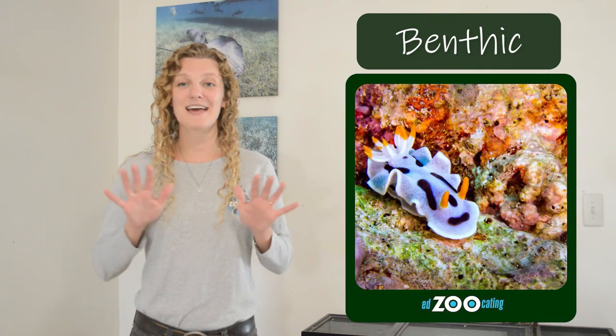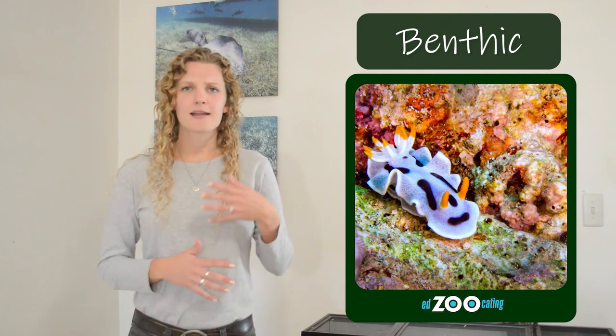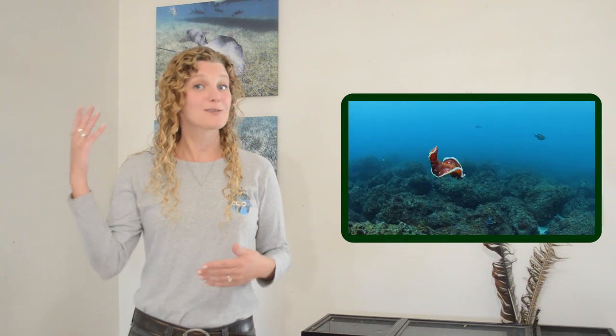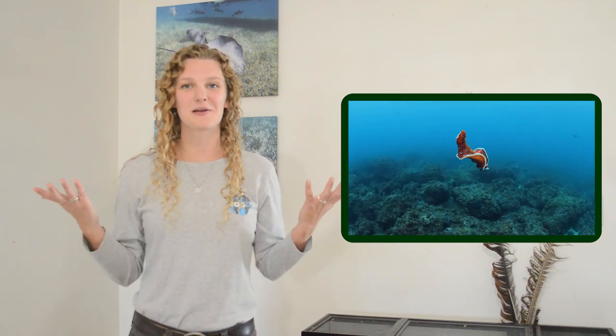Nudibranchs are benthic animals, and a benthic animal is any animal that lives on the sea floor. When they're not hiding in rocks or corals, we usually find them wiggling and crawling across the ocean floor pretty slowly. There are a handful of species, like the beautiful Spanish dancer, that can actually swim by wiggling its body and getting up into the water column.